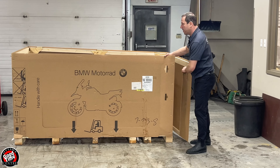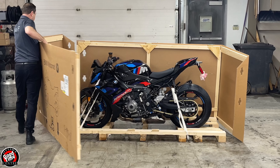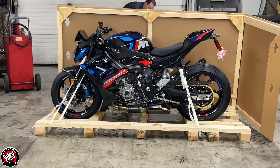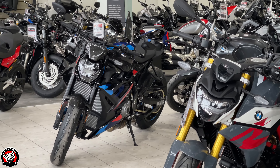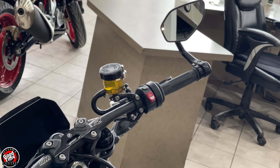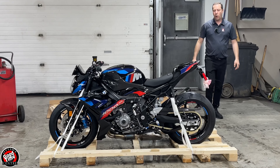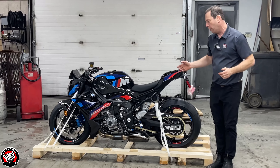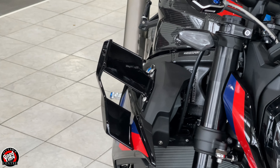So here we are seeing it for the first time. A few things are different from the standard S1000R. The main thing we notice right off the bat is these massive downforce wings in the front.